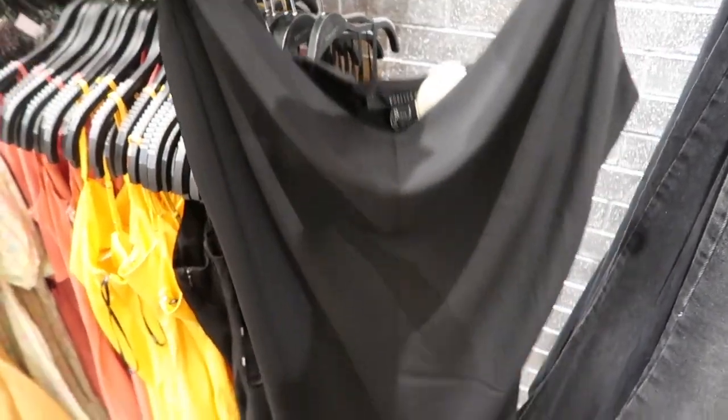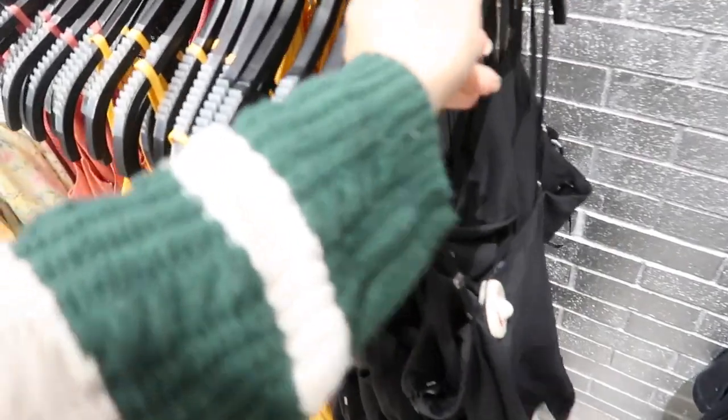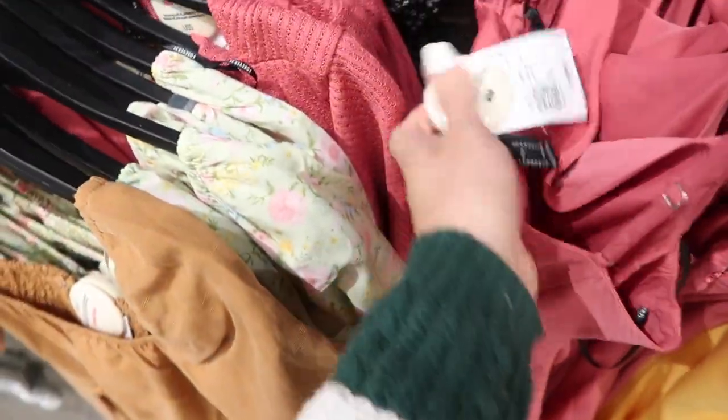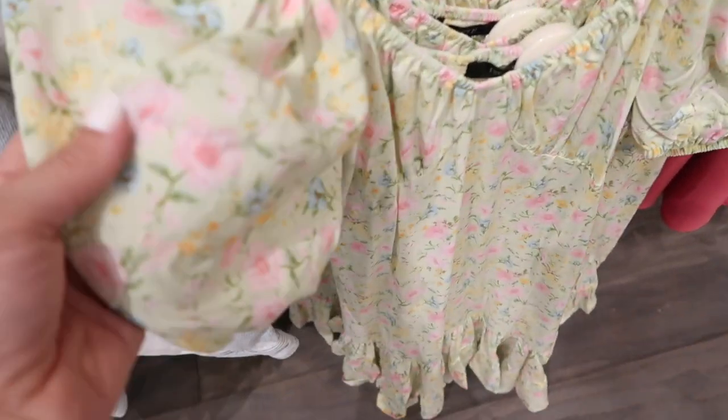This one has the adjustable straps, it kind of hangs really nice and flowy. Also comes in the gold and this mauve and they're $19.99.